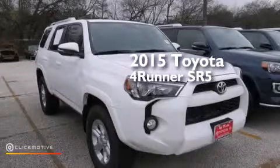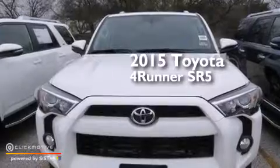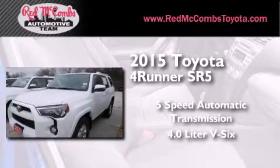This is a brand new 2015 Toyota 4Runner SR5. This SUV has a 5-speed automatic transmission and a 4.0-liter V6.